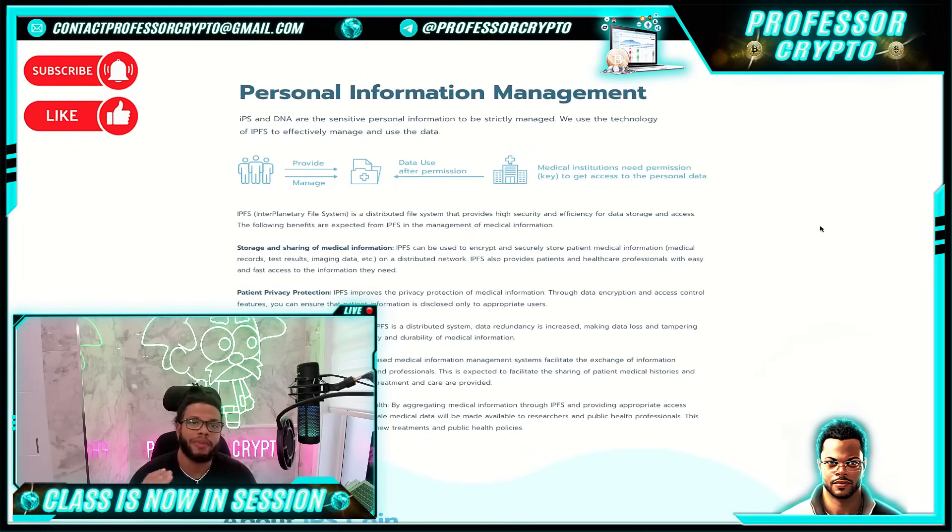Personal information management: IPS and DNA are sensitive personal information that must be strictly managed. They use IPFS technology to effectively manage and use the data, providing managed data use after permissions. Medical institutions need permission, like a key, to get access to personal data. IPFS is a distributed file system that provides high security and efficiency for data storage and access. The following benefits are expected from IPFS in the management and storage of medical information.